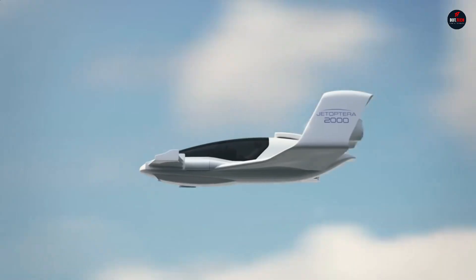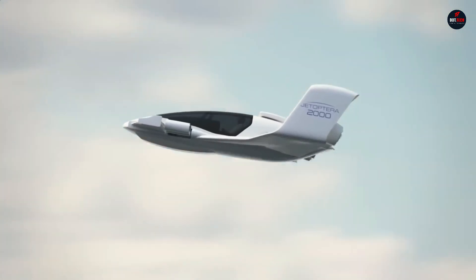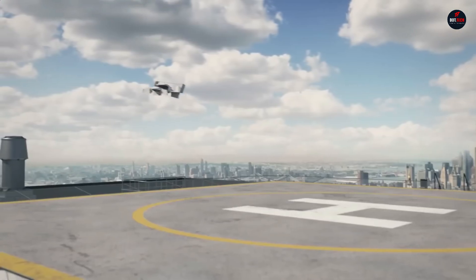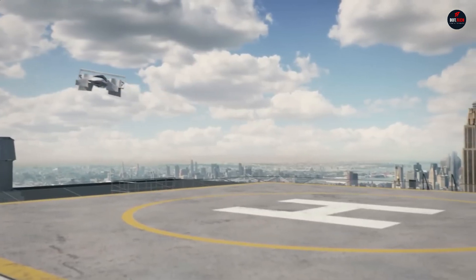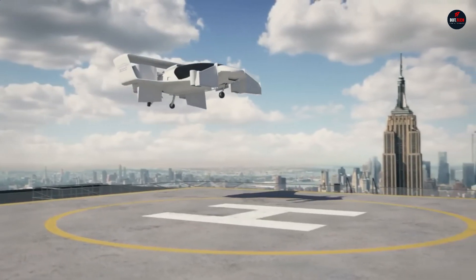The craft's thrusters fold into its body once it's airborne, while the rear hoops propel it forward. Because of its revolutionary design, the J2000 outperforms its competitors in terms of weight, noise, and efficiency.